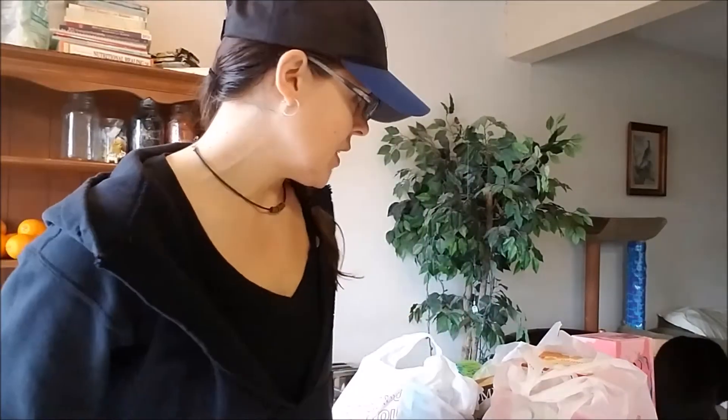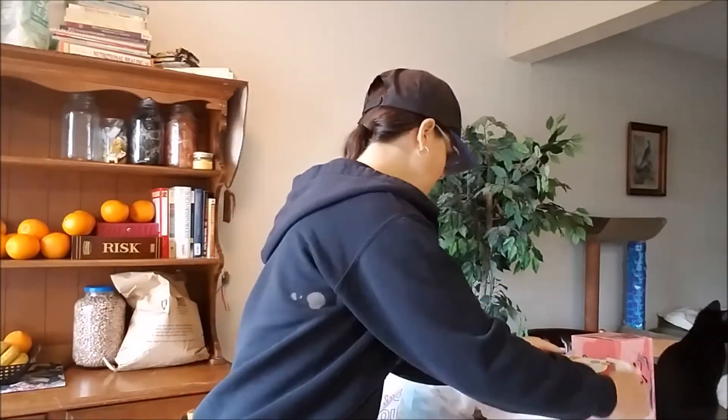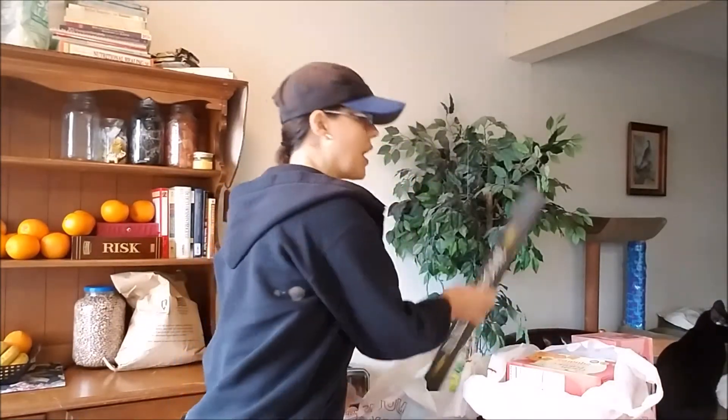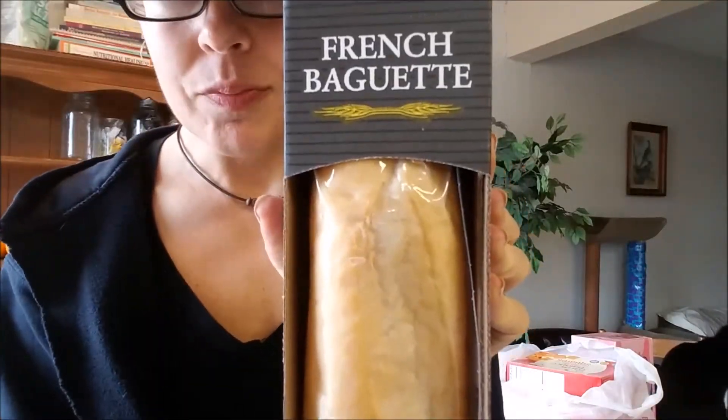Hey, it's me. I'm back with another grocery haul. This one was quick and easy and simple. I didn't even mean to get as much stuff. I went to yet another place that I don't normally go to. It's called Tara. It's kind of like a small health food store.